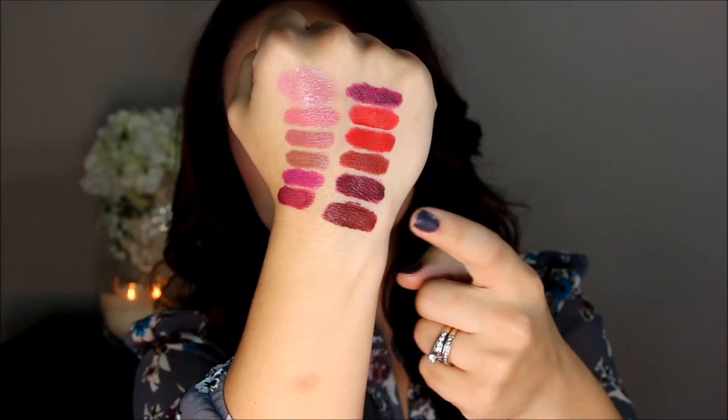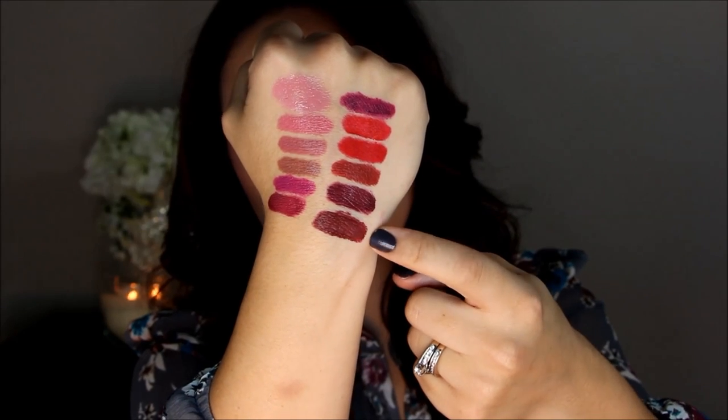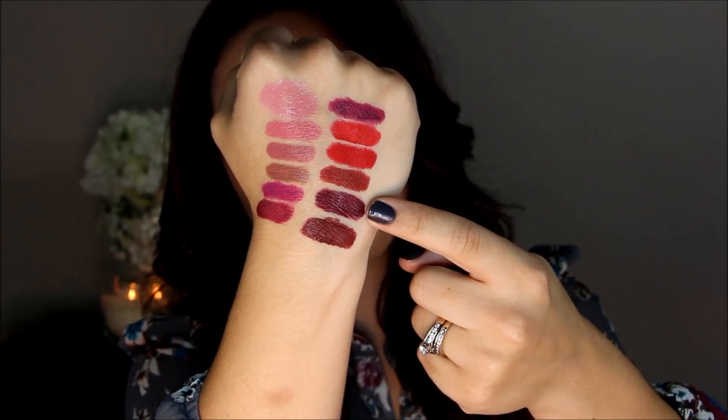Next is another Maybelline lipstick from their matte line and this is in the shade Divine Wine. It's really true to the name — it's just a beautiful dark wine shade. I'm so obsessed with this formula. Here is Divine Wine under Licorice, and you can see Divine Wine has just a little bit more of a red undertone while Licorice is more purple.